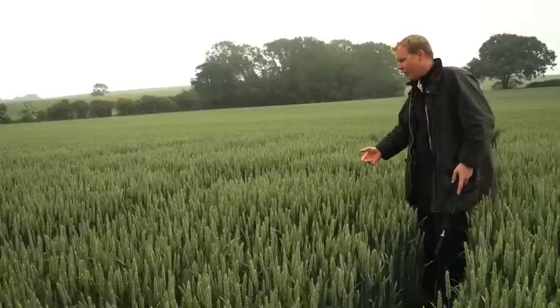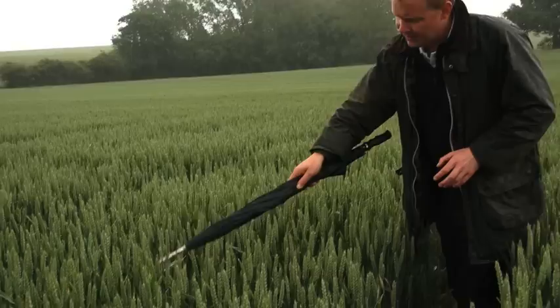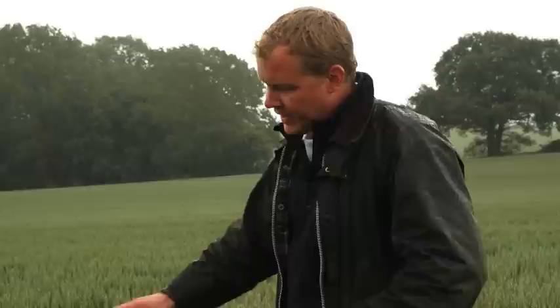Now we've moved on to the T2 timings, applied at growth stage 41. Prior to this we've been looking at the benefit of getting on top of your disease programme early, front-end loading, and the enhanced triazole uptake. We've repeated the same treatments but applied at the later timing, with a base of prothioconazole and bixofen. You can see yellow rust on the flag leaves here, and opening the crop out you can see yellow rust and septoria in there — illustrating that by not getting on top of your disease early with the best products, you're basically fighting a losing battle for the rest of the season.